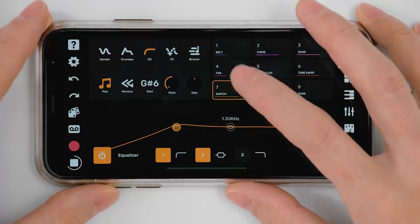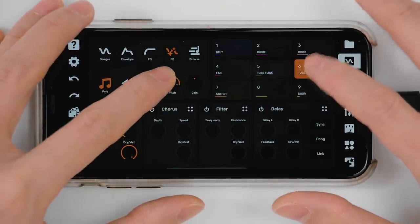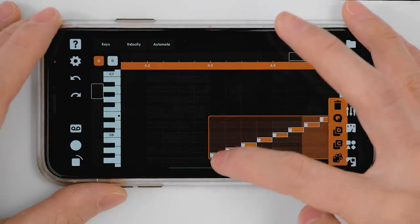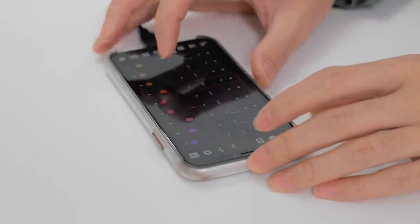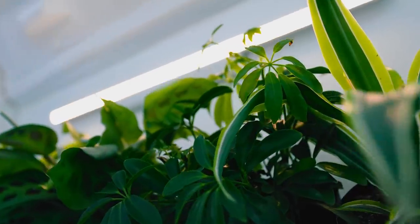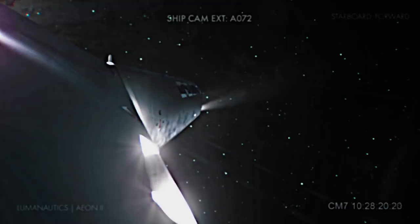Make a snare out of that switch being flicked. That's a fun thing to do with that tube swipe sound. Let's put that at the end of every four bars. Well, that was a fun little jam. It turned out way better than I thought, given we were just using those seven little sounds. Hope you enjoyed it.